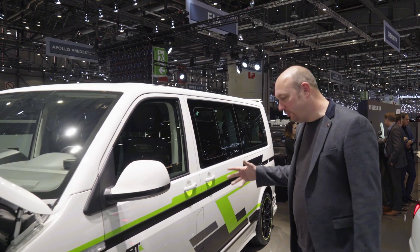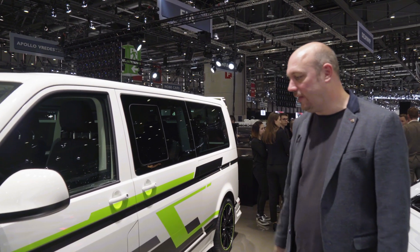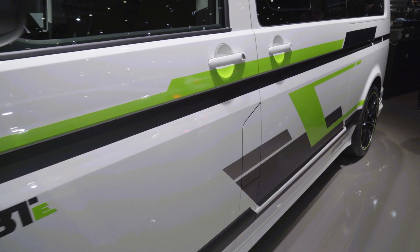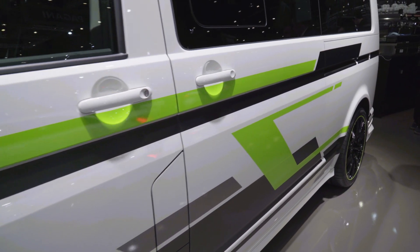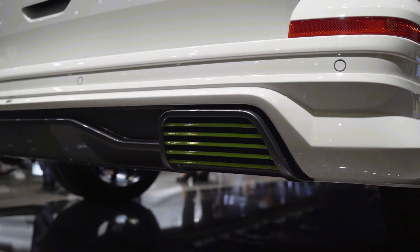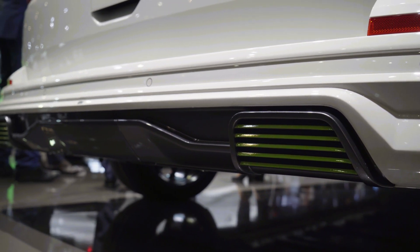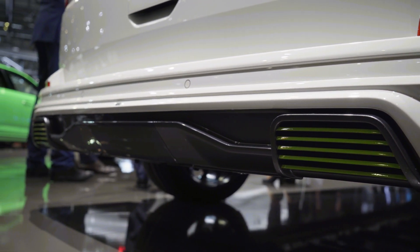There are some very different graphics along the side to show it's an electrically powered vehicle, similar to some of the concepts that Abt built in the past. The other huge difference on the back of the vehicle is that instead of the conventional four exhaust pipes, we've got two green mesh diffusers showing that it's a fully electric vehicle.